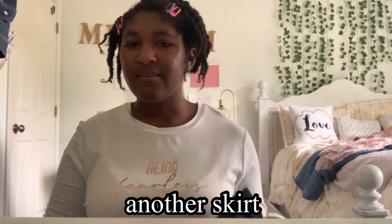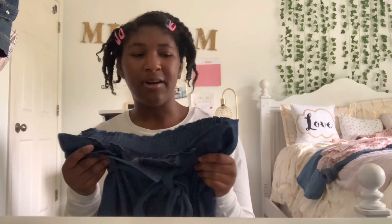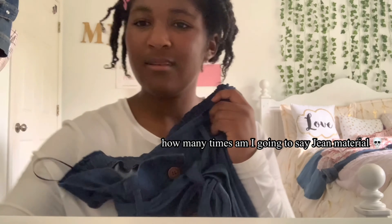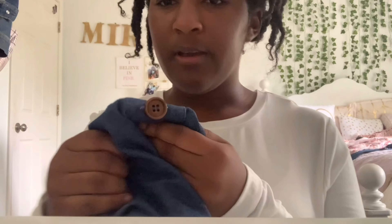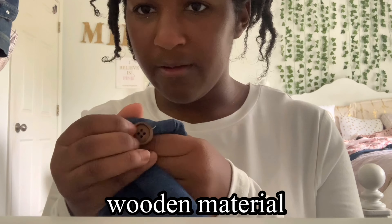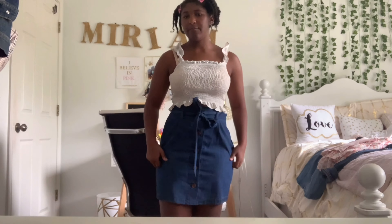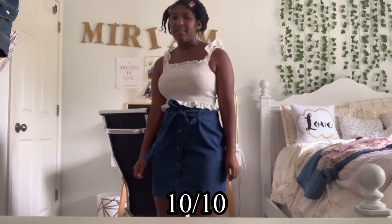The last thing from Francesca's is another skirt — probably my second favorite item I got, next to the pink and black top. It's this blue skirt that's kind of like a jean material, but it doesn't feel like a jean material — it's more cotton-y. It also has this tie on it in the front and these really stylish little brown buttons that are almost like a wooden material. I'm in love with this skirt and the top I have on right now matches it really well. I would give this a 10 out of 10.